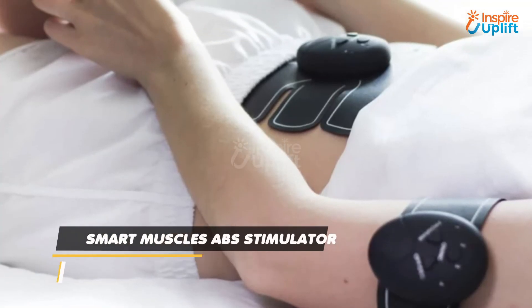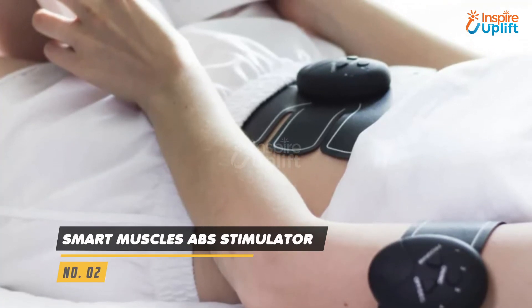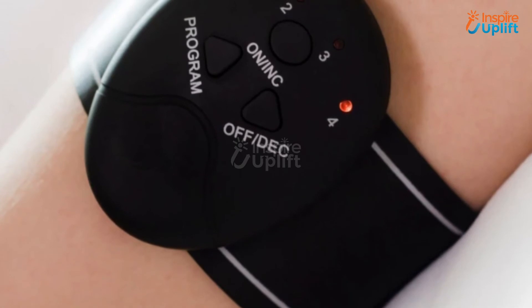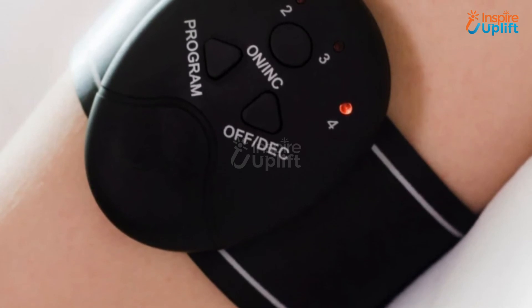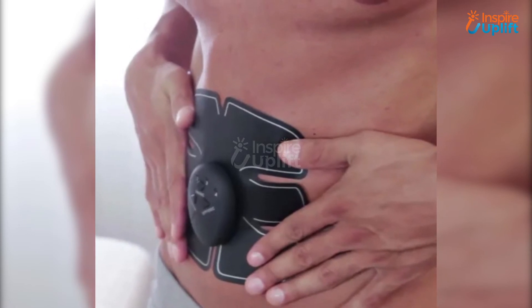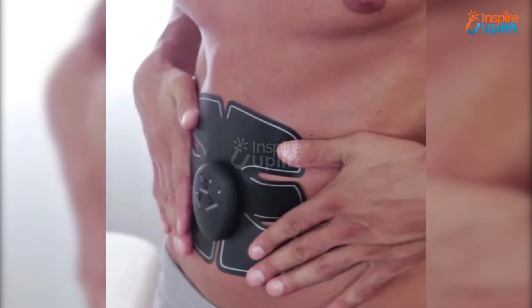At number 2 we have Smart Muscles ABS Stimulator. Attach this to your body parts and see and feel the magic. This stimulator will not only help in building abs but also improves body functionality by eradicating pains. More to that, it burns fat and tightens the midsection by toning your muscles.